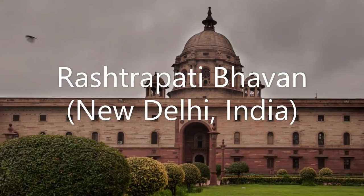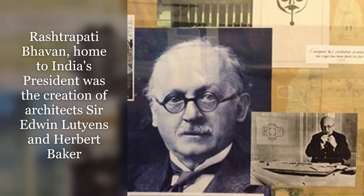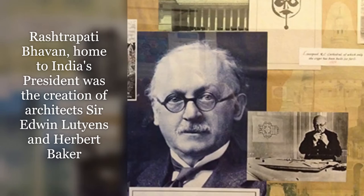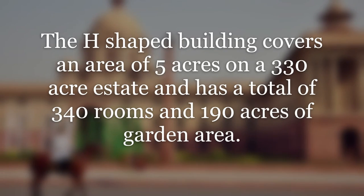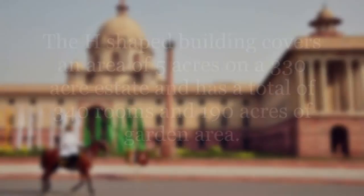Rashtrapati Bhavan, New Delhi, India. Rashtrapati Bhavan, home to India's president, was the creation of architects Sir Edwin Lutyens and Herbert Baker. The H-shaped building covers an area of 5 acres on a 330-acre estate and has a total of 340 rooms and 190 acres of garden area.